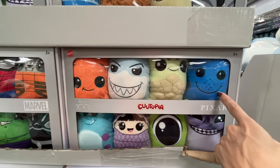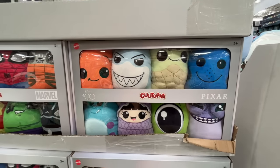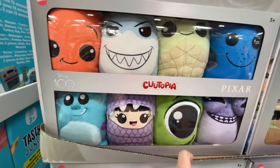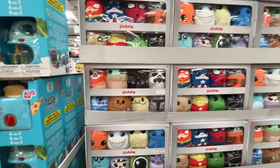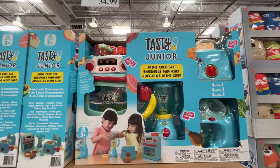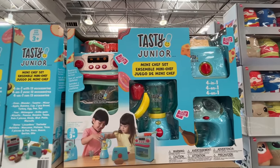Is that the fish from Nemo? Wait — that's Sully and Mike from Monsters, Inc. Nailed it! $24 for that set. And then Tasty Junior — $35 for the Mini Chef 4-in-1 Play Set.